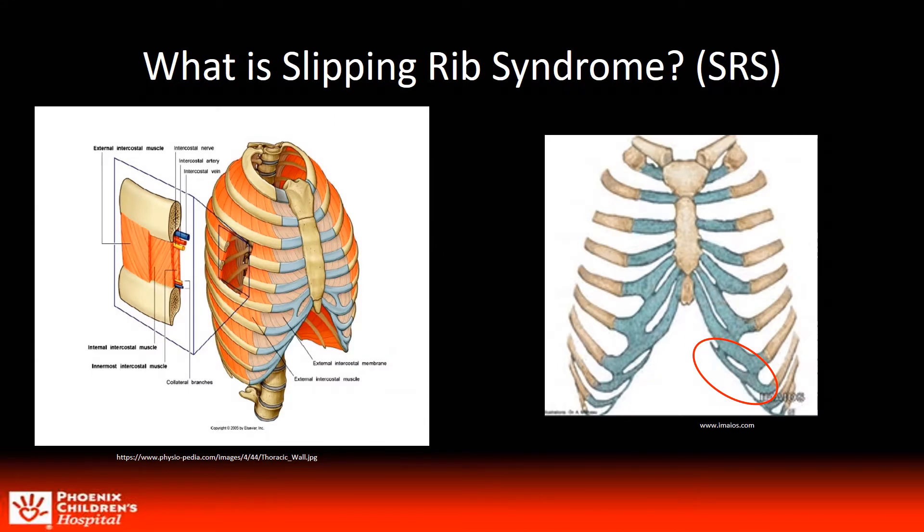So what is Slipping Rib Syndrome? SRS is defined as the hypermobility of the anterior ribs either from disruption of cartilage articulation or congenital deformity that allows for the edges of the 8th, 9th, or 10th ribs to slip, click, or pop as it comes in close proximity or slips under the rib above. Pain occurs from the pinching of the intercostal nerve as the rib slips up. We're not all textbook — a good many lack this continuity of cartilage making them predisposed to SRS.